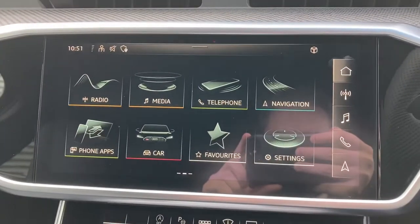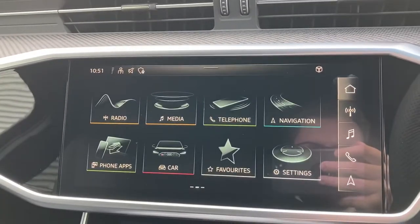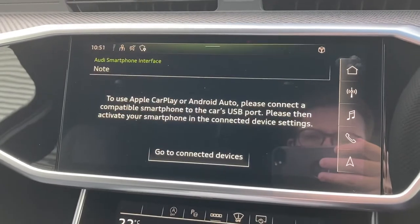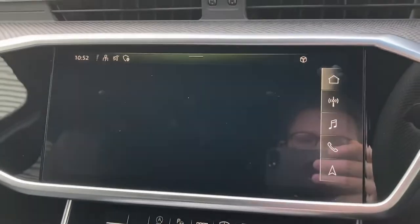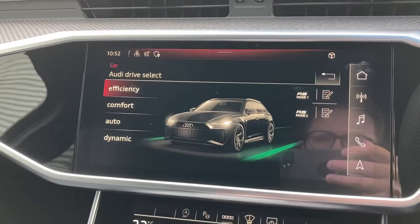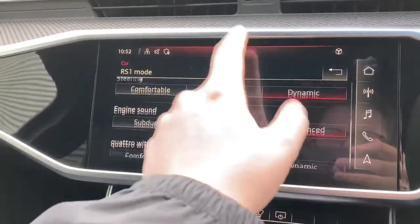Moving over to this car's MMI touchscreen with haptic touch, we can select from options like the DAB radio with a good choice of radio stations, the satellite navigation system with multi-touch controls, mobile phone connectivity with Apple CarPlay and Android Auto, as well as the Audi Drive Select system. This lets you choose from Efficient, Comfort, Auto and Dynamic driving styles, while the RS modes let you configure those settings to your liking.